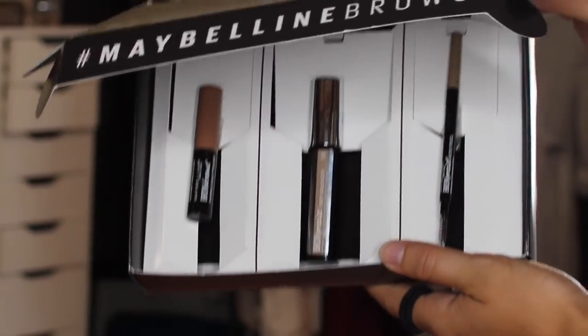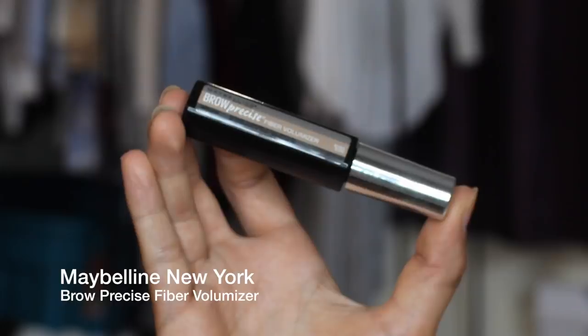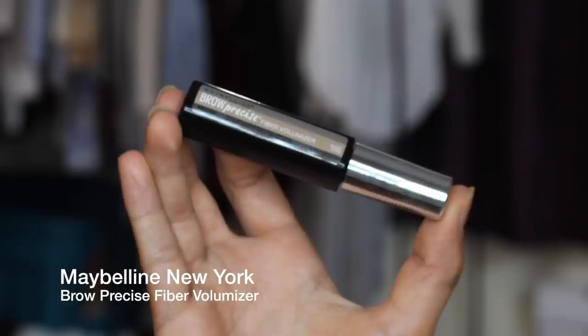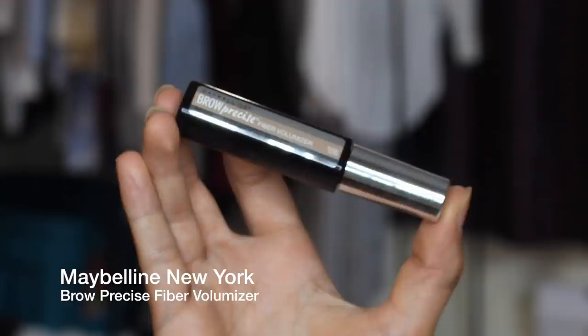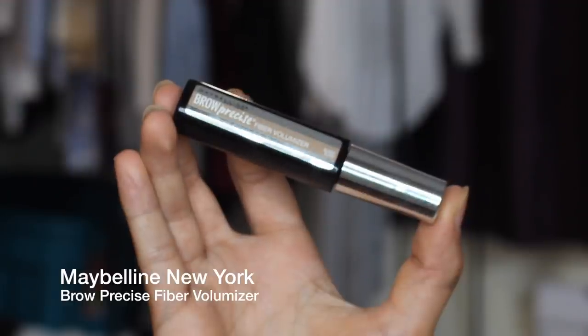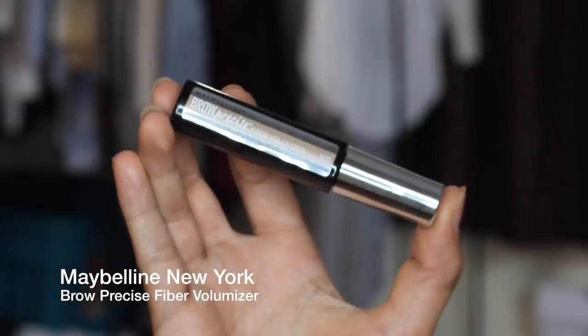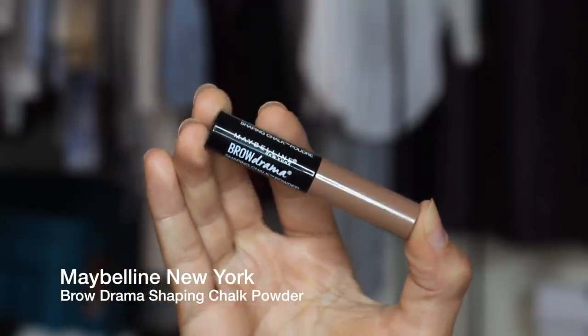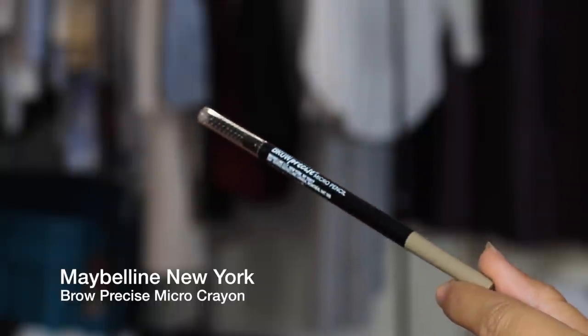Hey guys, welcome back to my channel! I'm super excited for this video because I'm partnering with Maybelline New York to show you guys the new eyebrow products they're coming out with. They came out with three products: the Maybelline New York Brow Precise Fiber Volumizer, the Maybelline New York Brow Drama Shaping Chalk Powder, and the Brow Precise Micro Crayon.